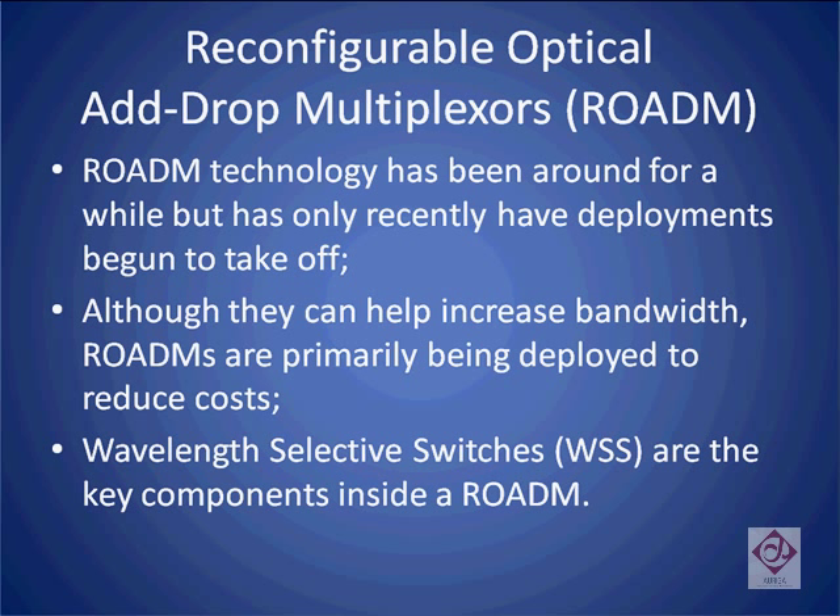Although Rotems can help increase bandwidth for a carrier, it is important for investors to understand that the primary reason they are deployed is to help reduce the carrier's costs when managing bandwidth. We will also describe what Wavelength Selective Switches are, as they are the key component inside of a Rotem. Although the two terms are often used interchangeably, the differences between a Rotem and a Wavelength Selective Switch are important for investors to understand.